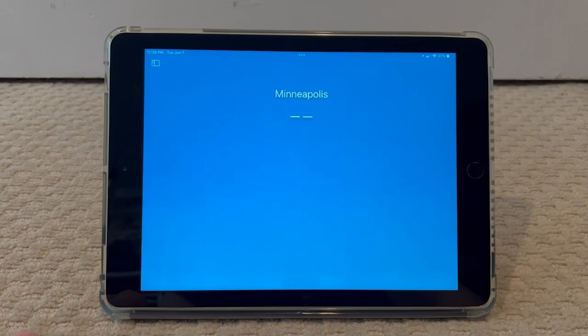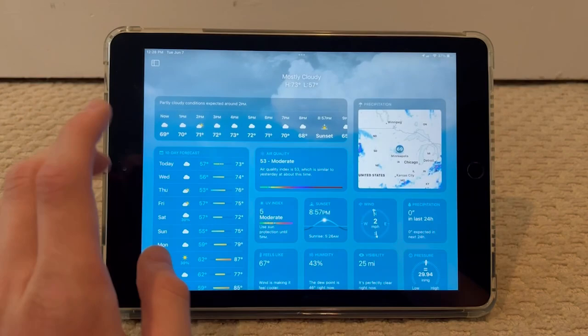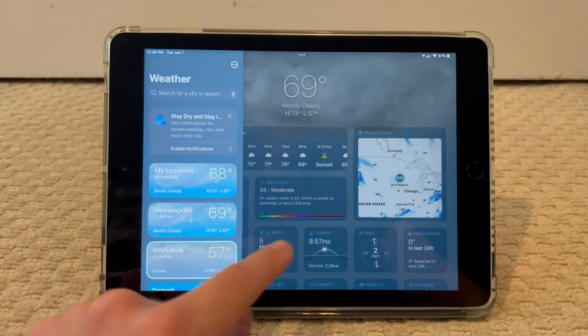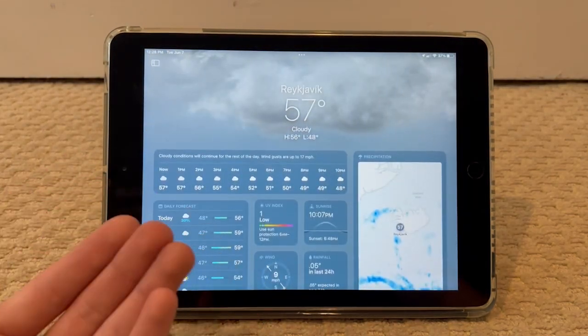The weather app looks pretty nice. Obviously the layout is slightly different from the iPhone because of the bigger screen, so you get a little bit more information. Here's another city with some different conditions shown.